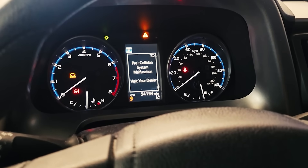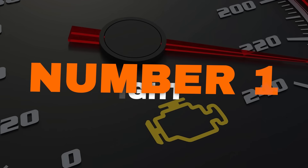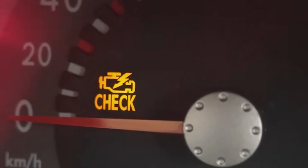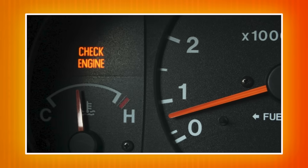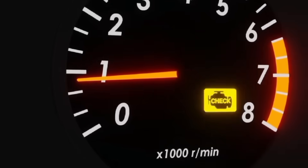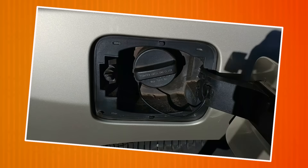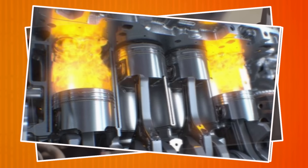Starting with the most critical warning symbol. Number one: check engine light. The check engine light is one of the most critical warnings on your dashboard. It usually appears as an engine symbol or the words 'check engine.' This light signals a problem with the engine or emission system. It could be minor, like a loose gas cap, or serious, such as an engine misfire.